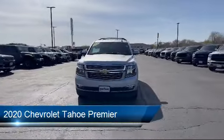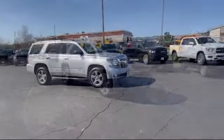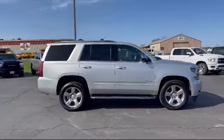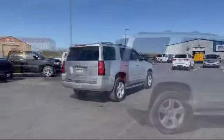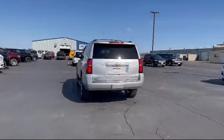It comes equipped with a 5.3 Ecotec III V8 engine, premium preferred equipment group, smart device integration, navigation, HD radio, four-wheel drive, seat memory, jet black perforated leather appointed seat trim, auto dimming rear view mirror, MP3 player, and has less than 70,000 miles on the odometer.